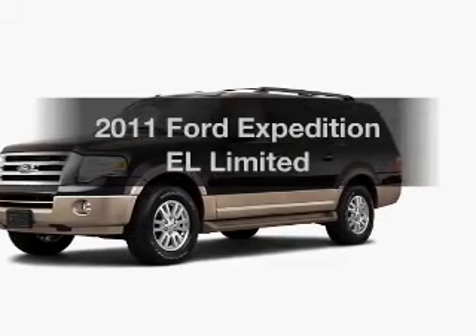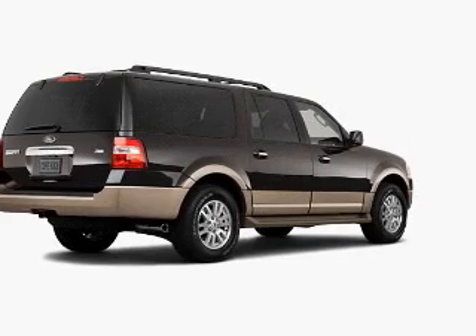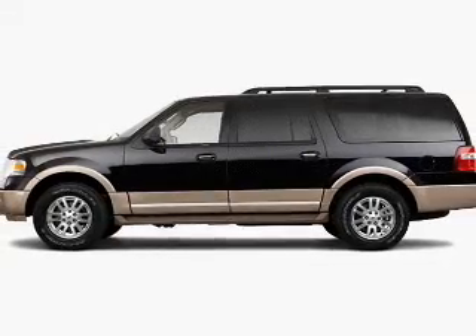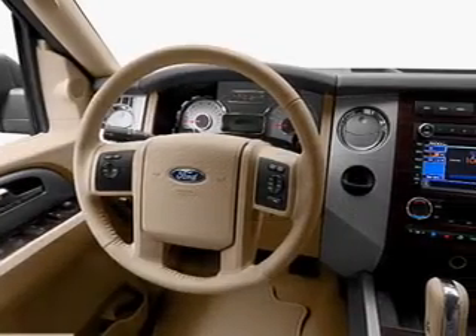Introducing the 2011 Ford Expedition EL. If you're looking for a first-rate auto, this one could be yours today. With a powerful 8-cylinder engine that responds smoothly to its 6-speed automatic transmission, you will appreciate the safety feature of anti-lock brakes.